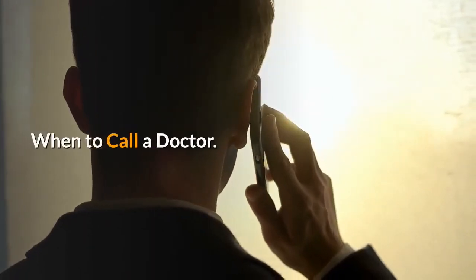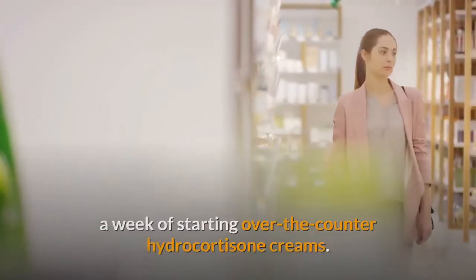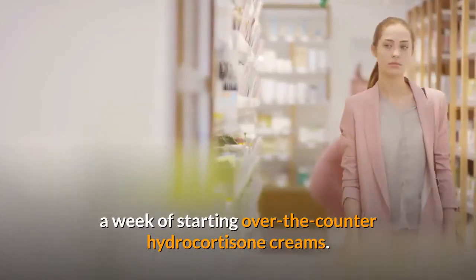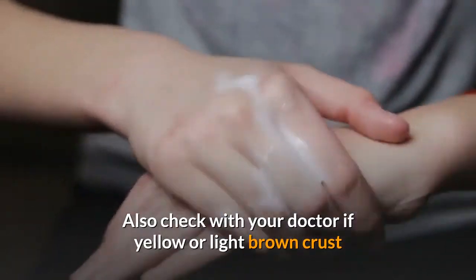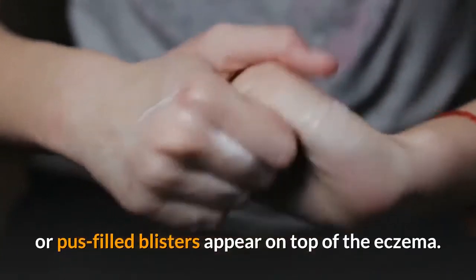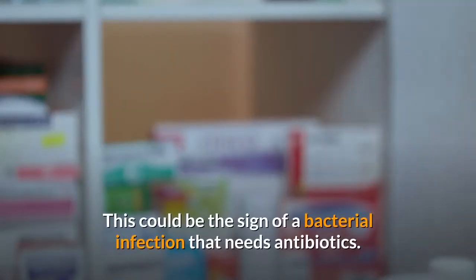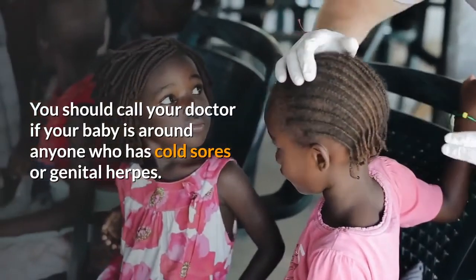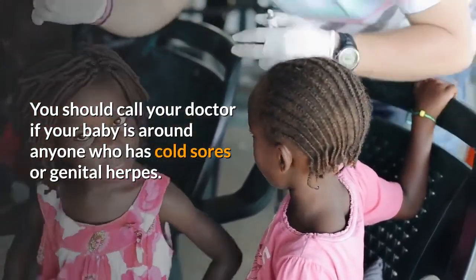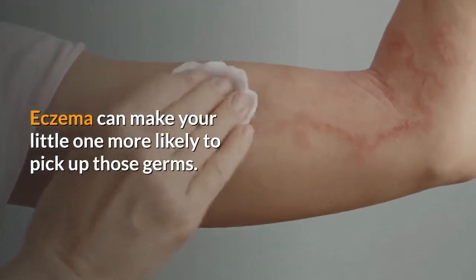When to call a doctor. Make the call if your baby's eczema doesn't begin to get better within a week of starting over-the-counter hydrocortisone creams — it may be time for a prescription medicine. Also check with your doctor if yellow or light brown crust or pus-filled blisters appear on top of the eczema; this could be the sign of a bacterial infection that needs antibiotics. You should also call your doctor if your baby is around anyone who has cold sores or genital herpes, as eczema can make your little one more likely to pick up those germs.